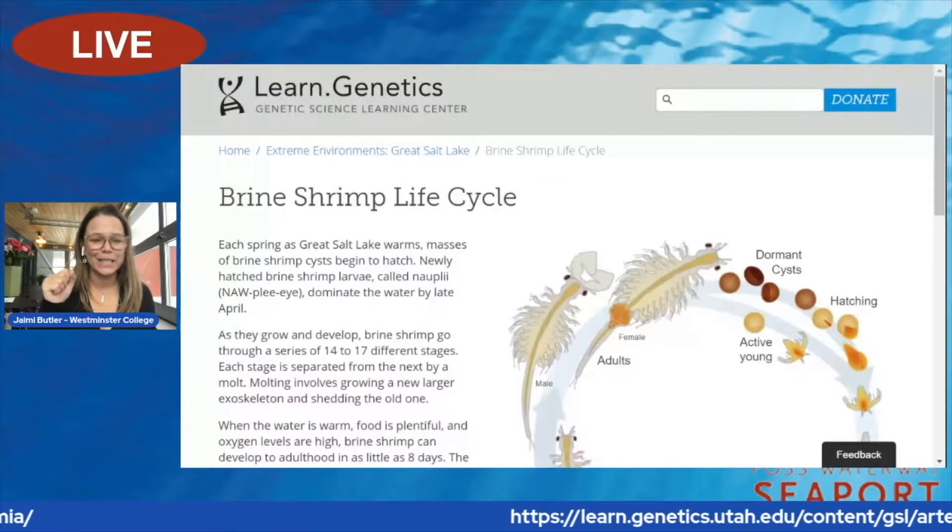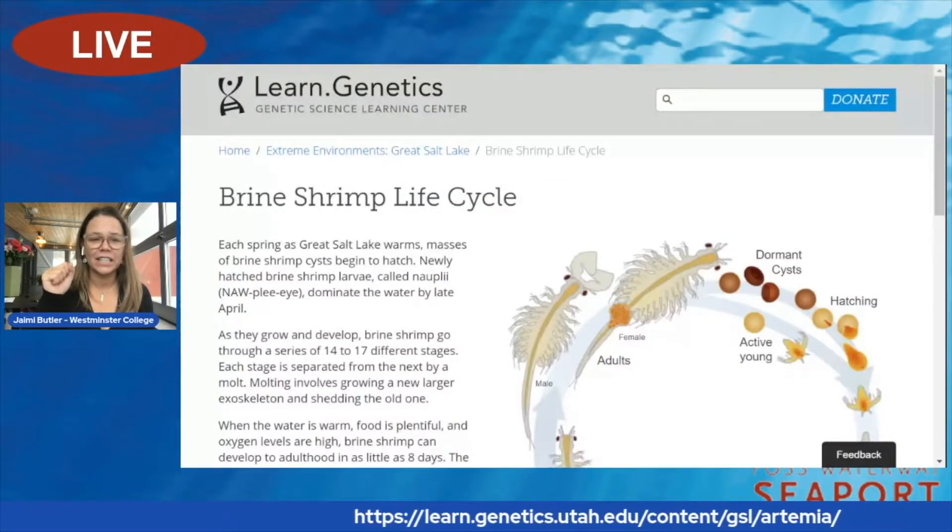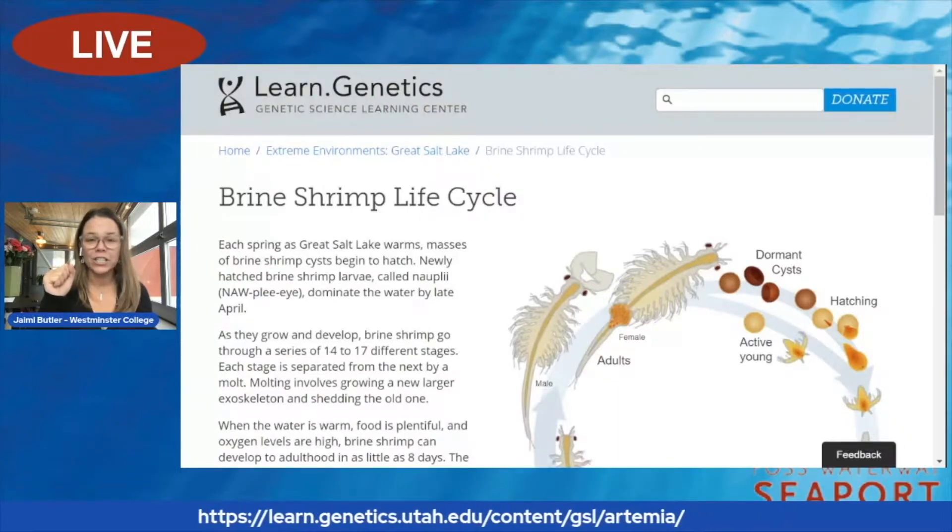Every year their life cycle starts in the springtime when they start to hatch out. They have a hard-shelled egg — it's kind of like an M&M. There's a little embryo in the center that's soft, and that's what hatches out into the water.